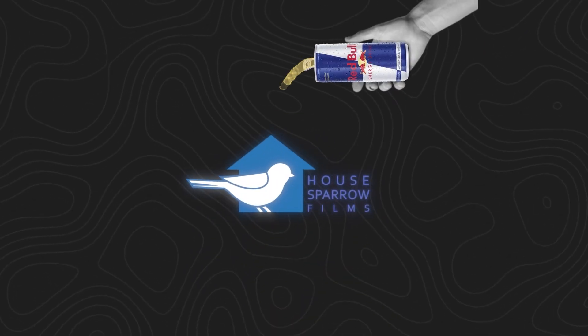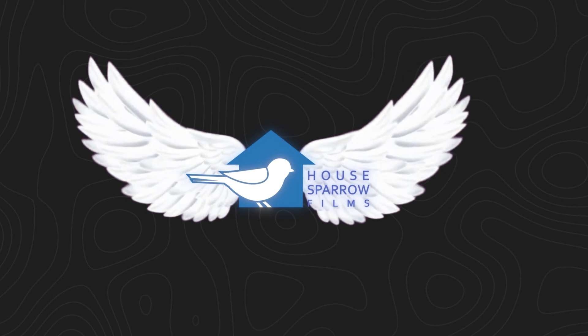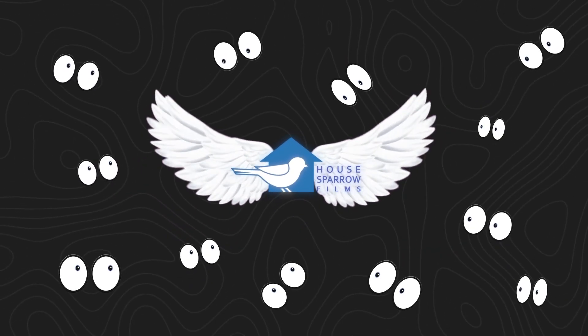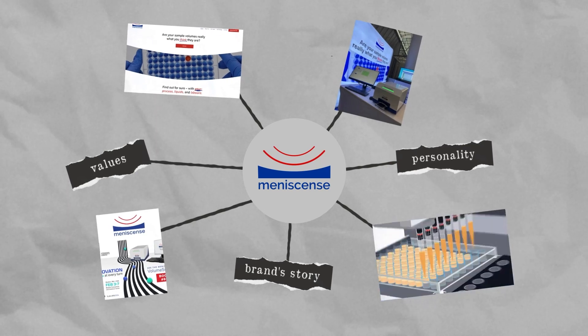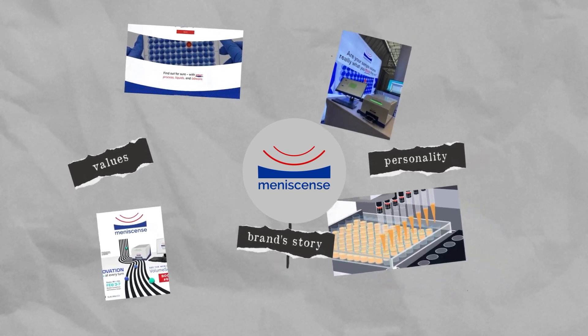Logo animation is like giving your logo a Red Bull. It energises it. They grab your audience's attention instantly and make your brand stand out. Their dynamic movements enhance your brand recall and they convey your brand's story, values and personality in the most compelling way. And they are of so many kinds.